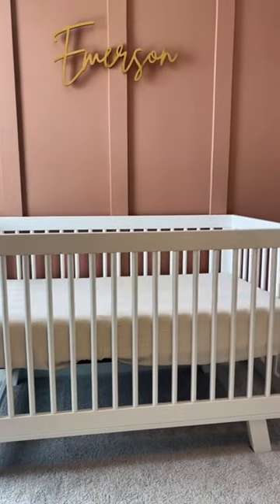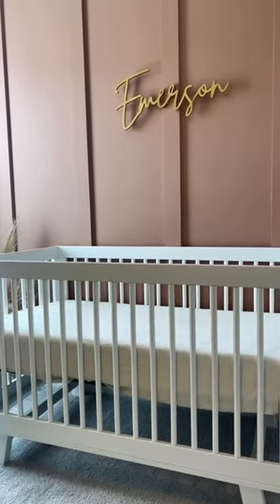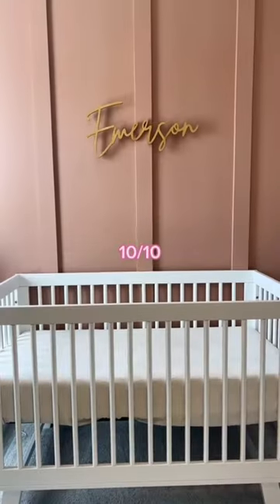We got the Newton Baby mattress and honestly, totally worth it in my opinion. She's a stomach sleeper, so I feel like it gives me peace at night knowing that she can breathe in it whenever her face is just face-planted in there. So I gave it a 10 out of 10.